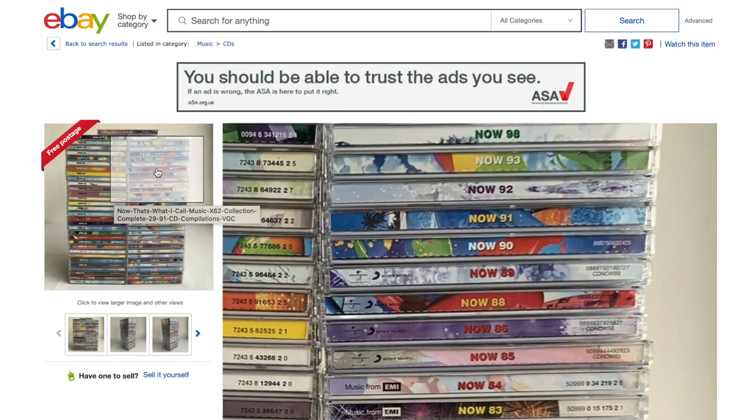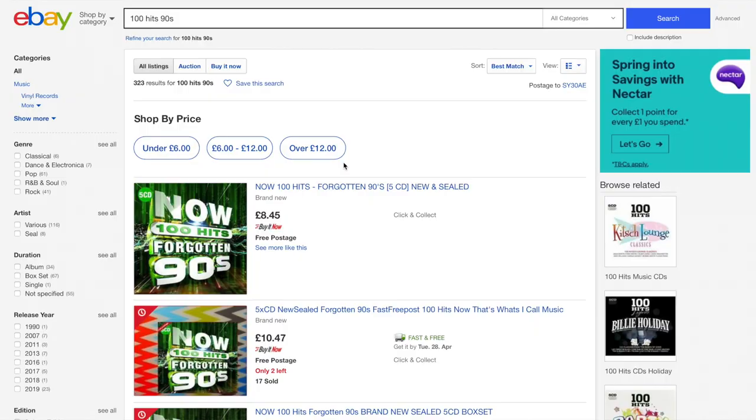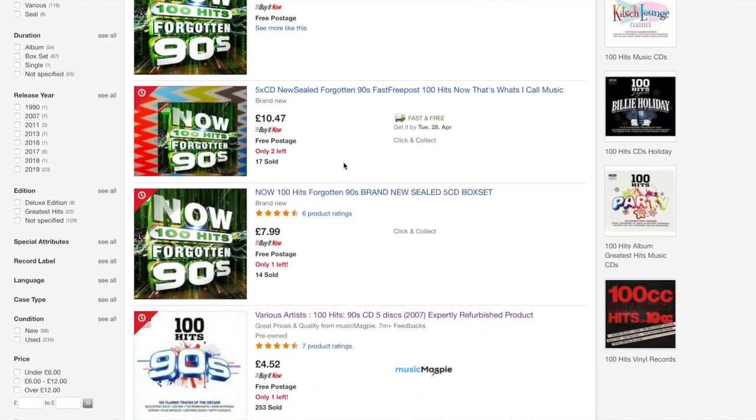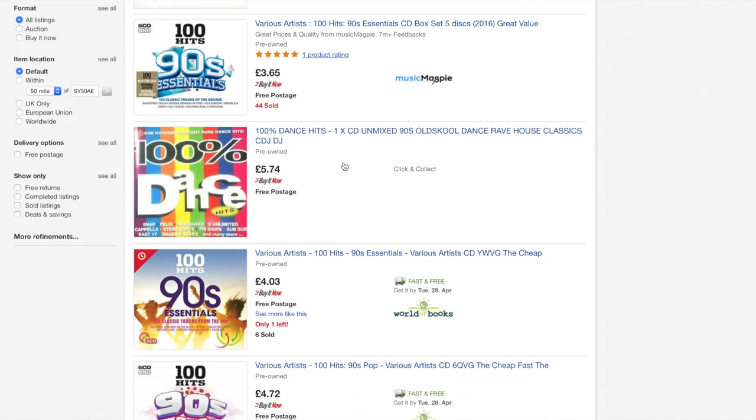Remember it's always a good idea to try and make an offer and negotiate to get the best possible deal. Searching again but this time for 100 Hits 90s returned a lot more reasonably priced options, with CDs that were full of dance hits and pop hits options.